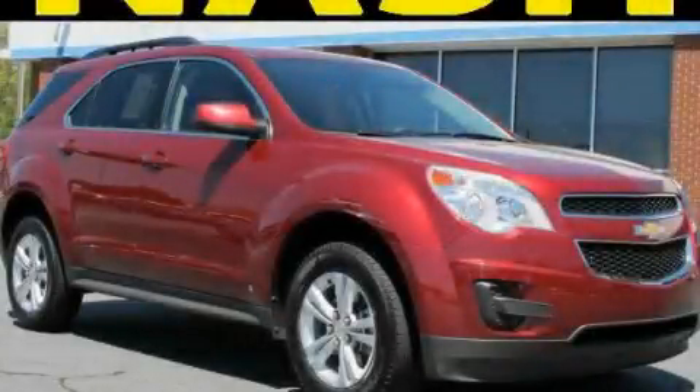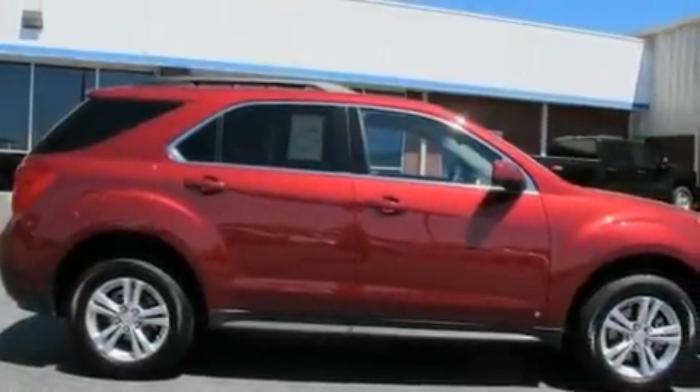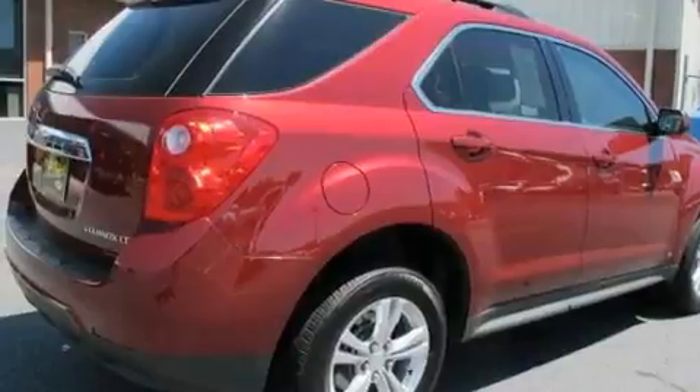This is a 2010 Chevrolet Equinox — functional utility for a modern lifestyle. It has a four-cylinder engine and a six-speed automatic transmission.